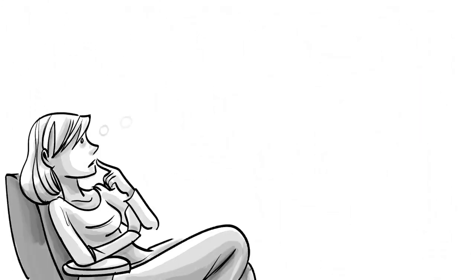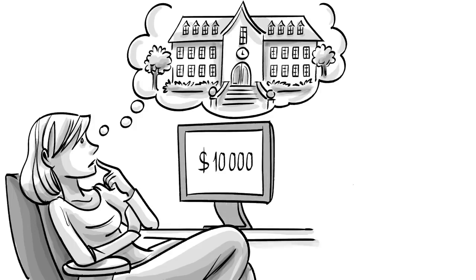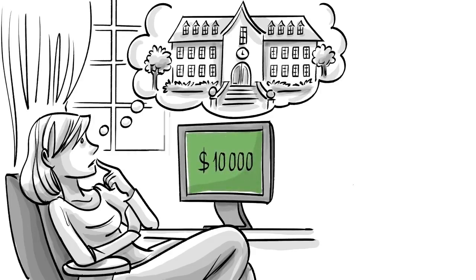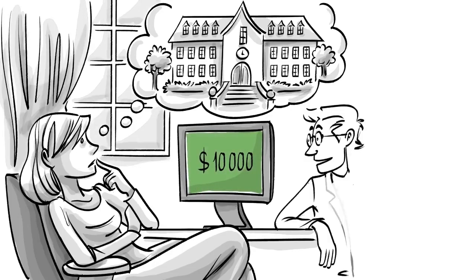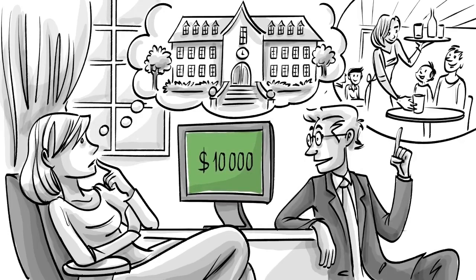Imagine that we are trying to calculate the true cost of going to college. One factor can be tuition, which in our case is $10,000. Since that's our only cost, you might conclude that the cost of college is $10,000 a year. But to economists, that's not quite right, because we have to add the money we could have earned by working instead of attending college.